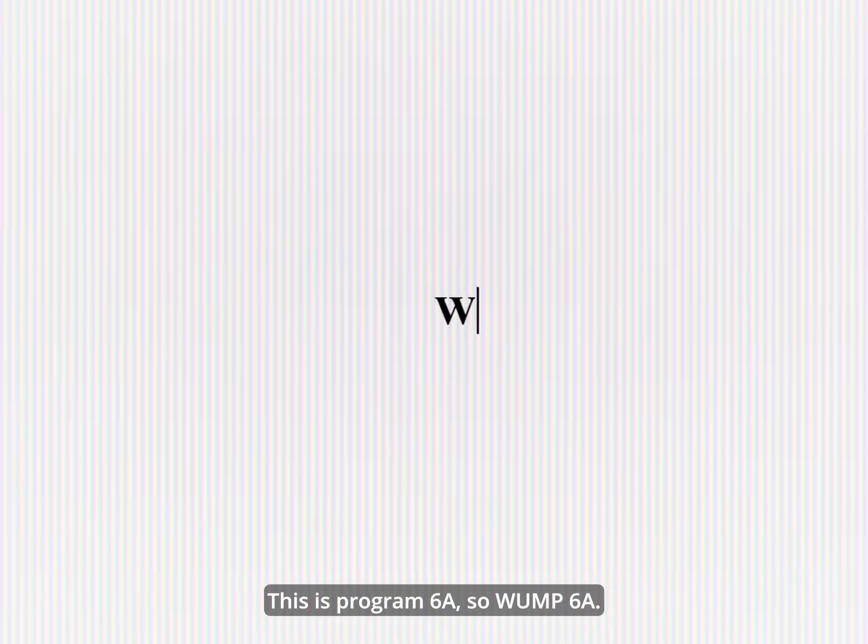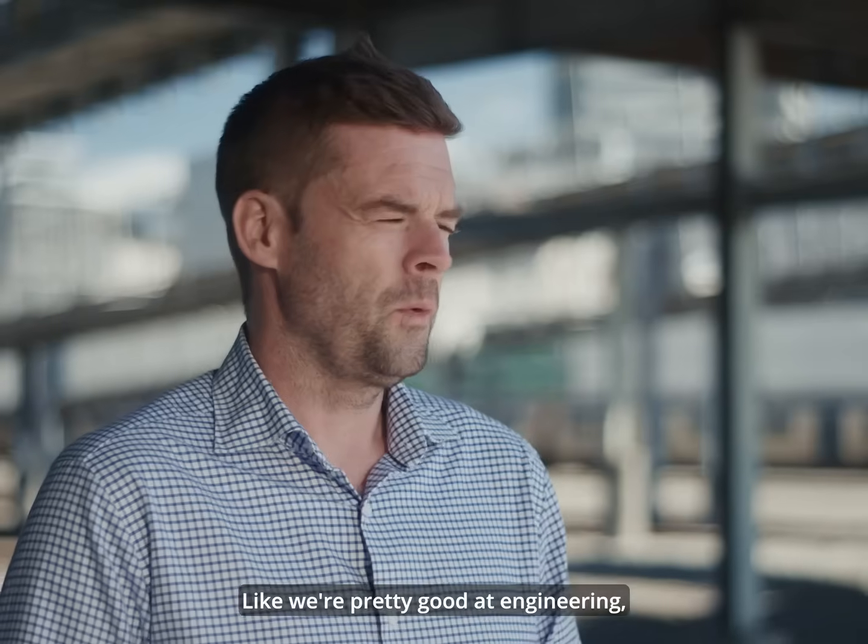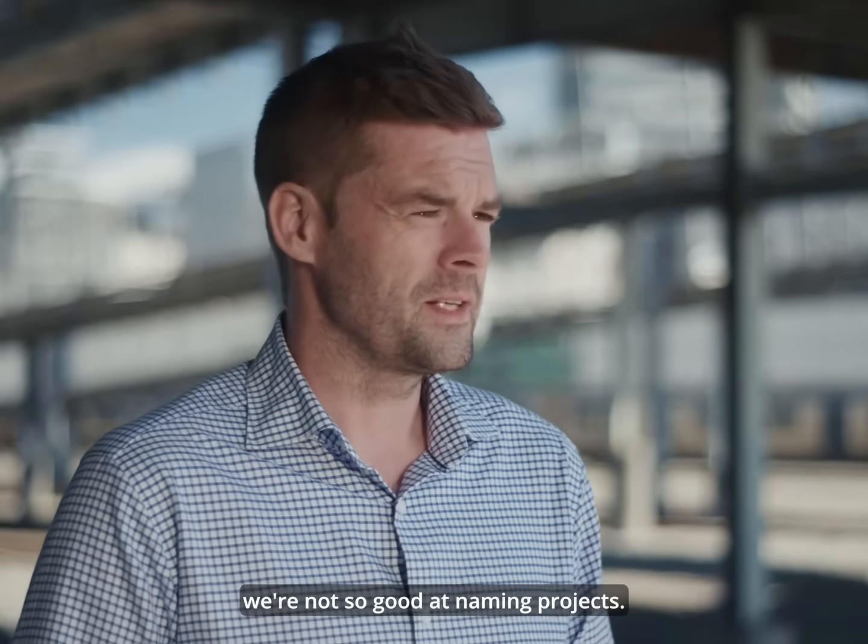This is Program 6A — so, WAMP 6A. We're pretty good at engineering; we're not so good at naming projects. I think that's fair to say.